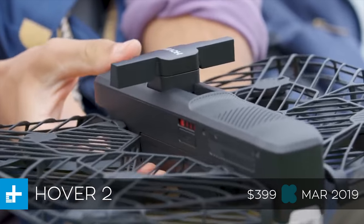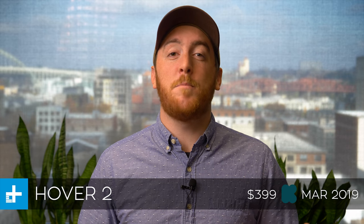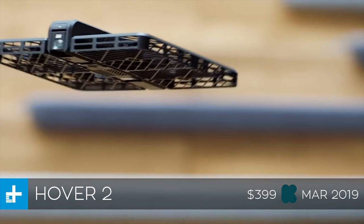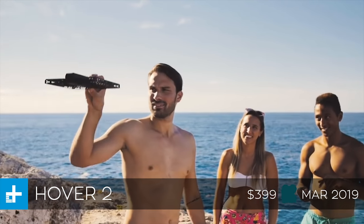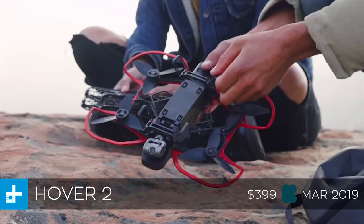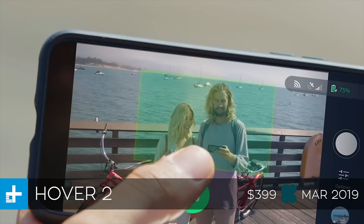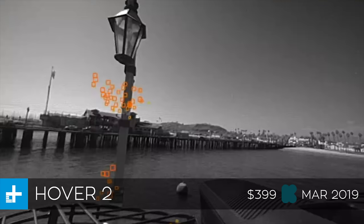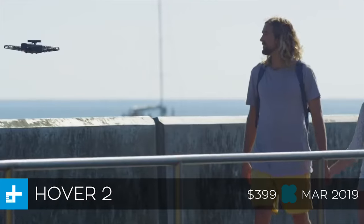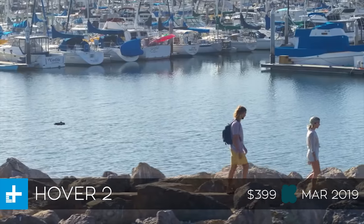Next up we have the Hover 2, which is an auto-follow selfie drone. If this thing looks familiar to you, it's probably because you saw the first generation, which came out a couple years ago. It was that drone that looks like a book and it folds up really neat and compact, follows you around wherever you go. This is the second generation of that, and it's got all kinds of cool new features. Probably the biggest one is the fact that this one comes with 360 degree obstacle avoidance, so you can just have it follow you around whether you're in a city or in a forest — it's going to dodge whatever obstacles are around it automatically.